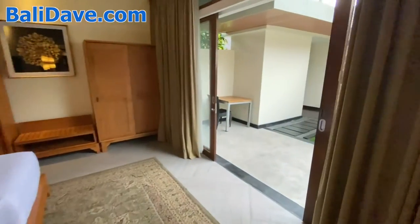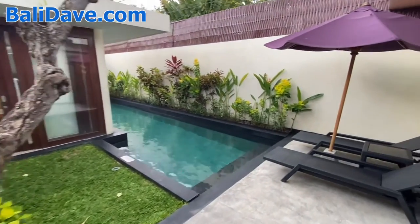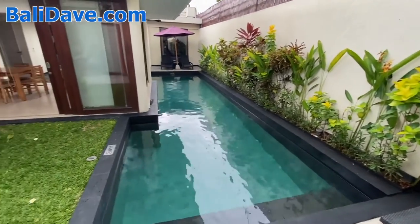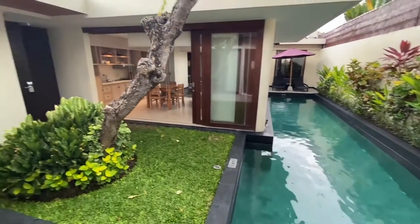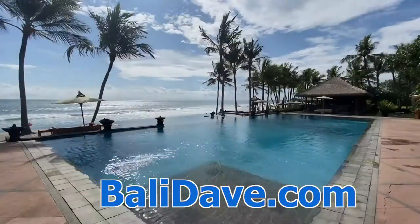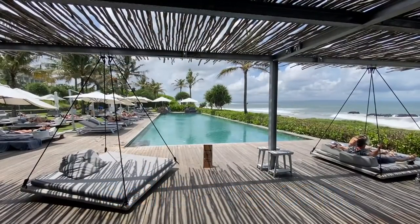If you liked this tour, we've got lots more hotel resorts, suites, and villa tours throughout the pages of our site and across our channel. For our travel guide and lots more great hotel coverage from Bali and beyond, check out balydave.com to plan your next trip. Thanks for watching.